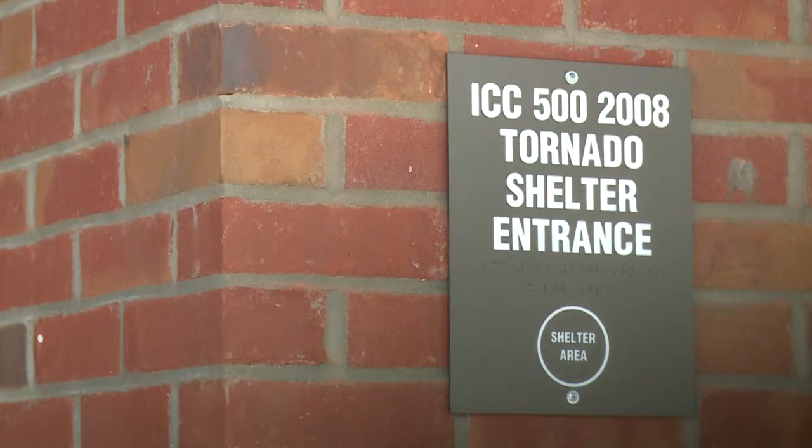This will be a community safe room, but also for anyone traveling through — they'll be navigated here if they need to seek safe haven in the imminent threat of a tornado.